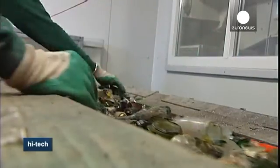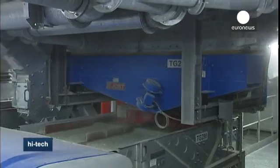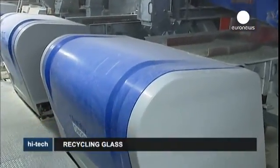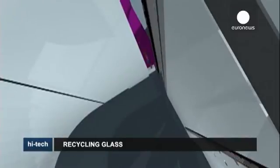After that, machines step in to sort the glass more precisely. The factory uses the latest cutting-edge technology to separate the glass according to colour and remove any other debris. The process is so quick that it is invisible to the naked eye — small inbuilt cameras detect the glass colour, while air cannons blow any debris into bins.